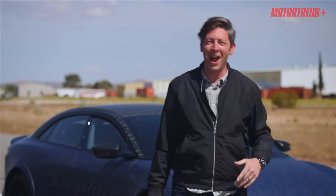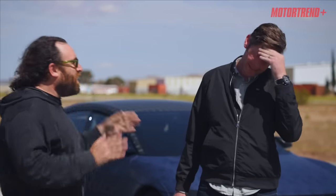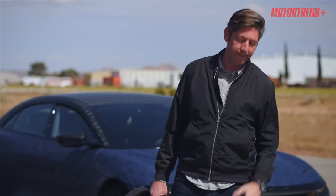You did. Thank you for watching Head to Head Drag Race, episode one of the new season. You won — past tense. And now you're going to lose, present tense. All right, line them up.